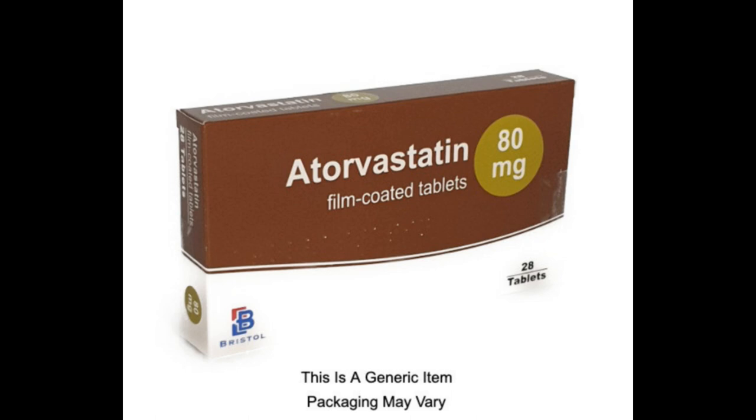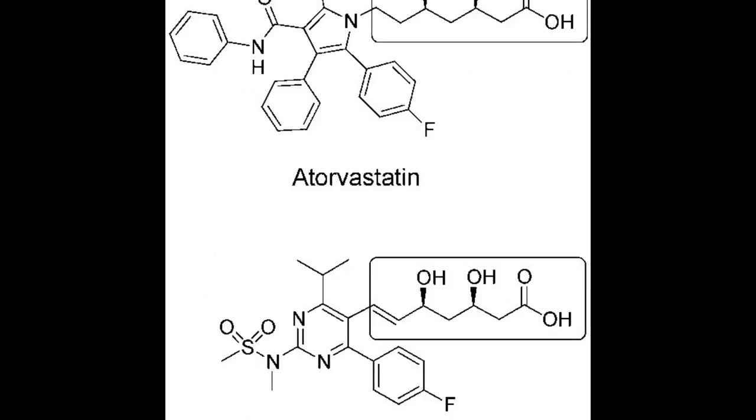Who may not be able to take atorvastatin? Atorvastatin is not suitable for some people. To make sure it's safe for you, tell your doctor if you have ever had an allergic reaction to atorvastatin or any other medicine, have liver or kidney problems, think you might be pregnant, are already pregnant, or you're breastfeeding, have lung disease, have previously had a stroke caused by bleeding into the brain, regularly drink large amounts of alcohol, have an underactive thyroid, have had muscular side effects when taking a statin in the past, or have ever had a muscle disorder, including fibromyalgia.